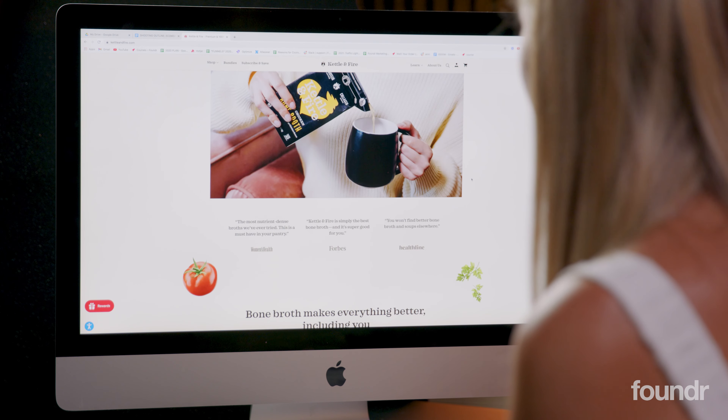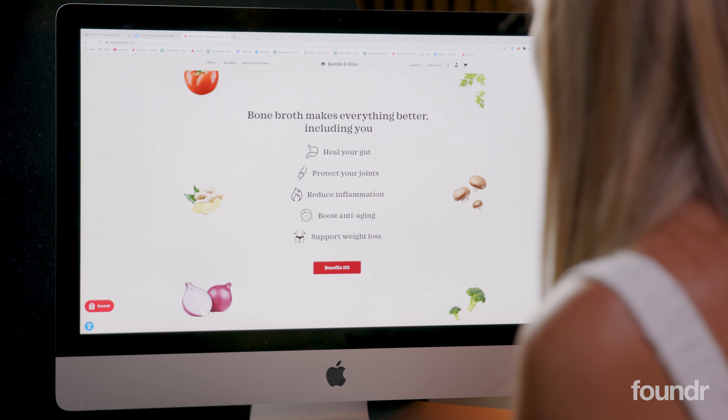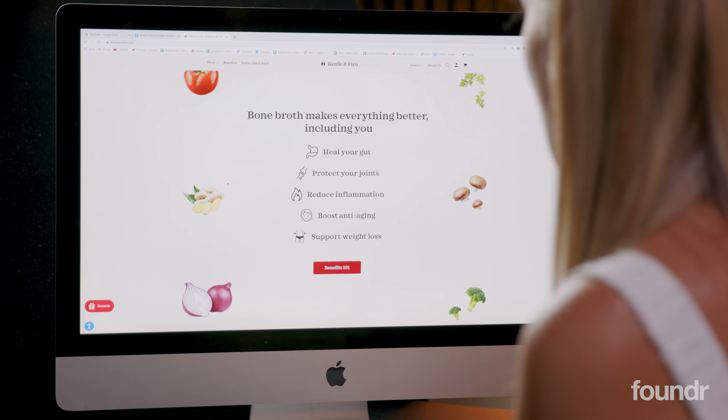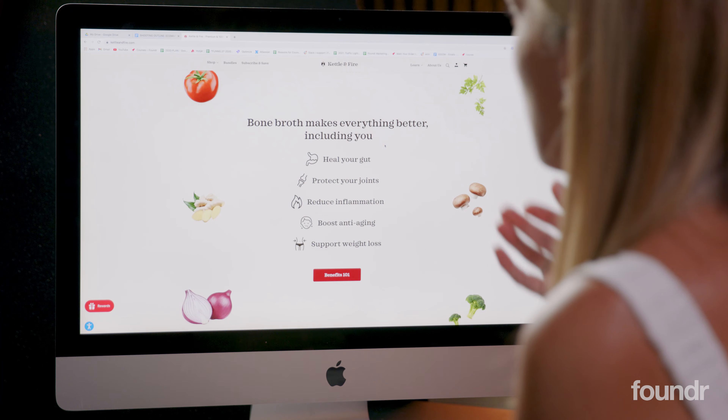I love that when you scroll down there's kind of like this interactive loading — Ajax or something like that in technical terms. I love all the light, fresh images that really highlight the ingredient focus and how natural the bone broth is. Then we've got the benefits clearly displayed. We definitely want to lead with benefits, not features — rather than saying 'our bone broth includes XYZ ingredient,' it's more like 'XYZ ingredient does this for your body': protects your joints, reduces inflammation, boosts anti-aging.